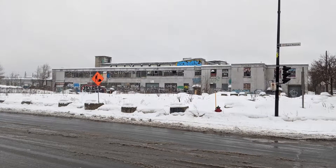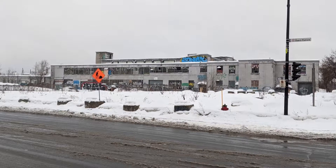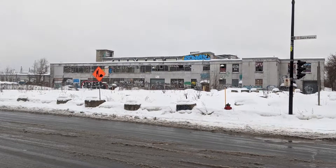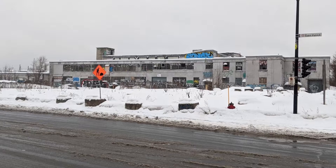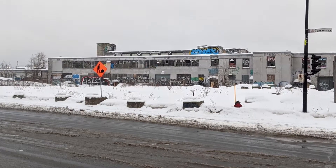Today we are exploring what remains of the Canadian Power Boat Company. Built around the 40s, the company was a manufacturer of torpedo boats and similar craft during World War II. Not much is left of what used to be an important place during the war. Let's see what's inside.